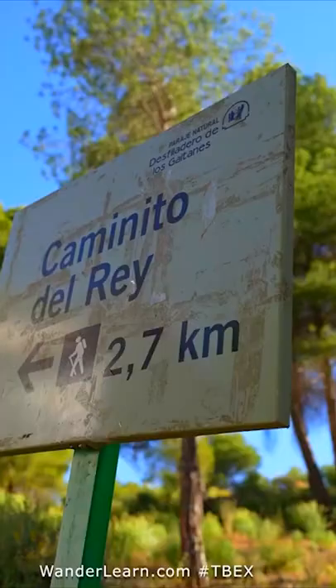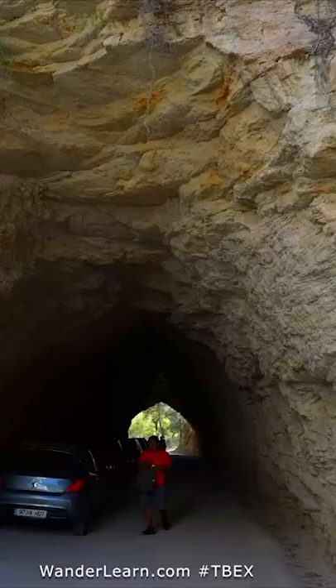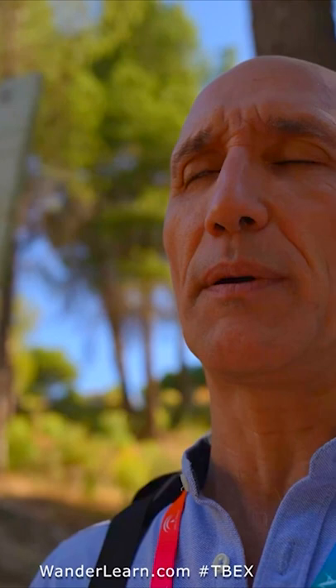Starting a short hike — 2.7 kilometers on El Caminito del Rey in Spain. We're gonna see how tough this is. It used to be a tough hike but apparently it's softened up quite a bit.